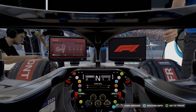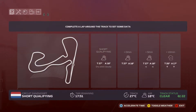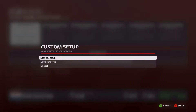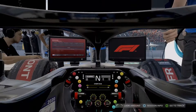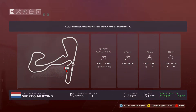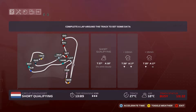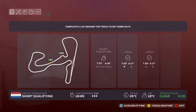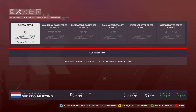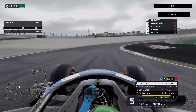Here we are for the Dutch GP qualifying session — not sure how it'll go. I've got my custom Netherlands dry setup on. I really want to see what times I can do. Could I possibly get P15 like before? This isn't so much of a strong track for me, so I'm not sure I'll do so well. There's only Ricciardo out on track currently, so let's head out.